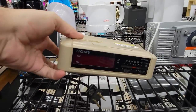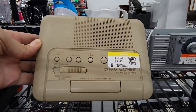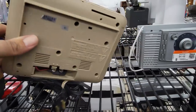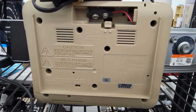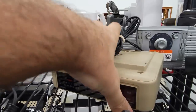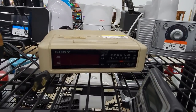Next to it though was this Sony Dream Machine alarm clock. I kind of have a thing for old Sony electronics and I really like the look of this one, even though it's kind of grimy and grungy. I'm sure it'll clean up okay, and I'm not really concerned about the missing battery cover either. I need a little easy-to-see clock for my office, so I think this thing will be perfect once I clean it up. I'm going to grab it.